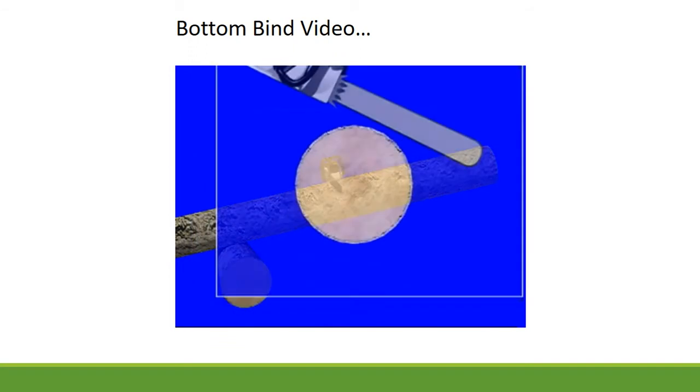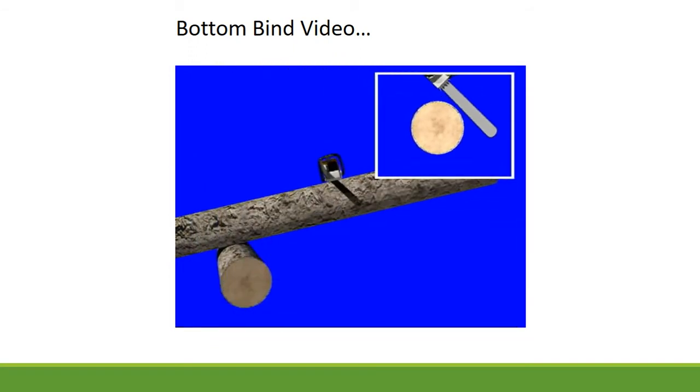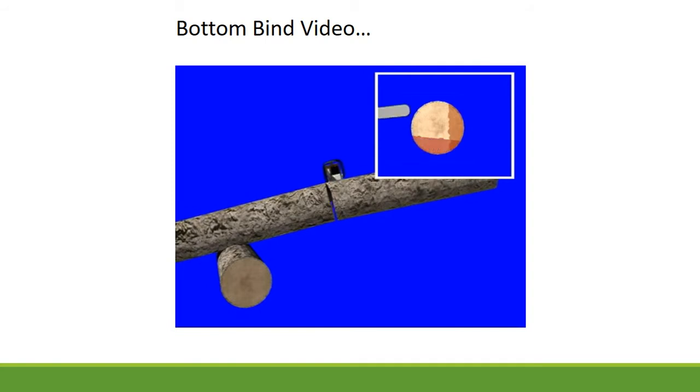To allow a smoother, safer release: cut your offside first to limit how close you have to be to the log. Then make a partial cut on the compression side — the bottom in this case. Finish with the tension side, cutting from the top, and prepare to step back.